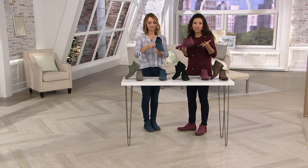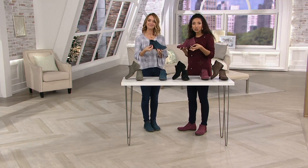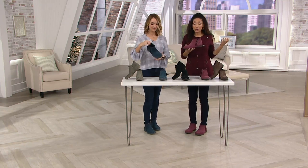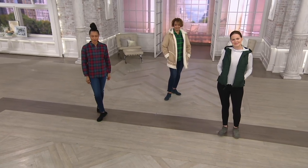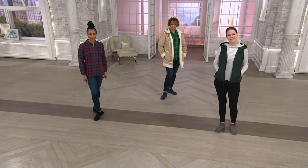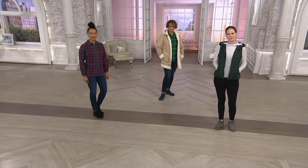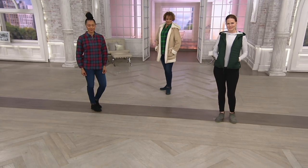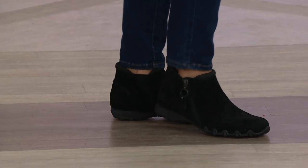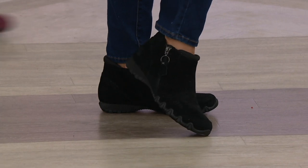So now, instead of reaching for the sneaker shoe, this could give you an alternative — something a little different. As far as colors, we have five to choose from: black, navy, chocolate, olive, and burgundy. Medium and wide widths, available in whole and half sizes. I'd wear a nine medium — that's what I'm wearing right now, and it feels like the perfect fit. I'm in my eight medium, and it's perfect.